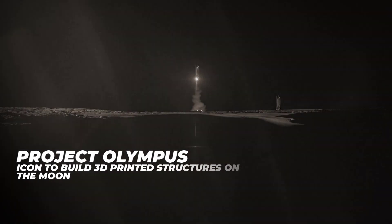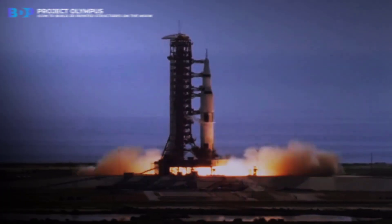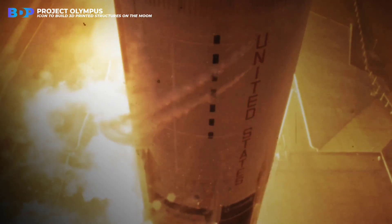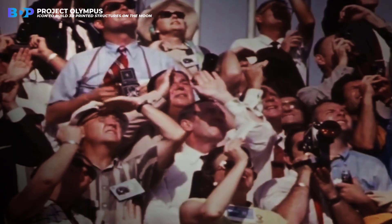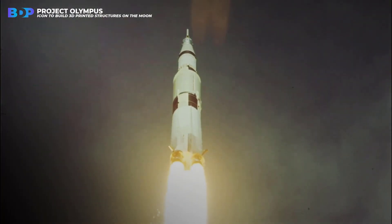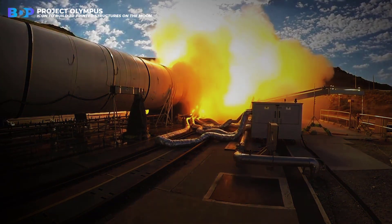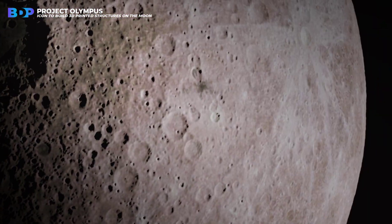Project Olympus — an icon to build 3D-printed structures on the moon. Space has always been interesting to people and aroused the imagination of possible life there. That's why many science fiction movies were made and books were written. People started to get to know space, sending rockets up there, empty of people. Many scientific discoveries have been made, research is taking place non-stop, and people have managed to land on the moon and Mars.